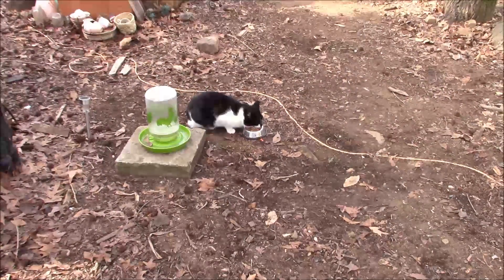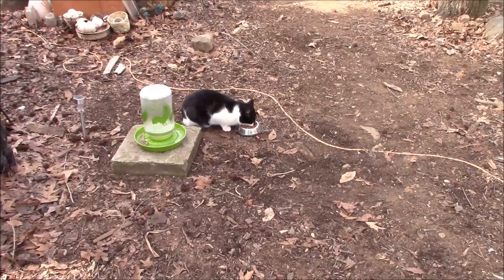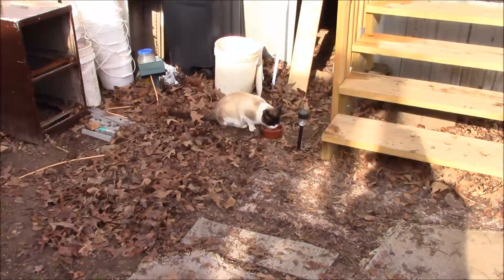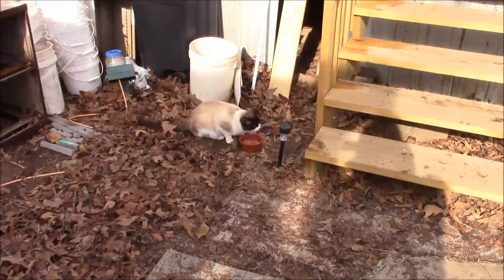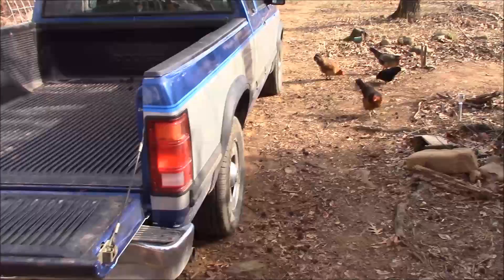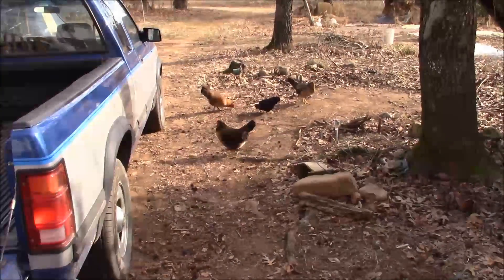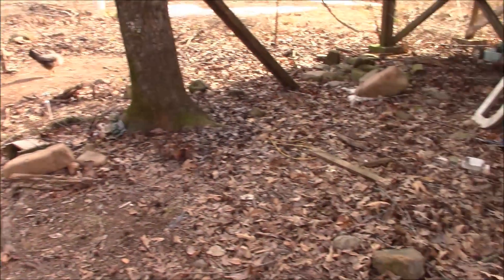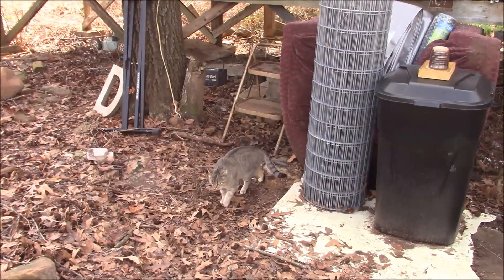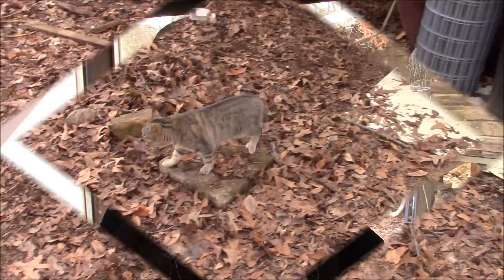Mission accomplished! That cat stopped bugging me! Where'd Fifi go? Chickens are happy for now! Oh there's Fifi! Hi Fifi! I did this all before my morning coffee!